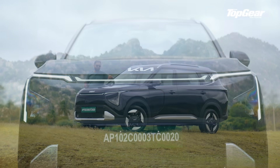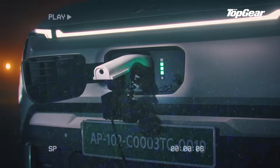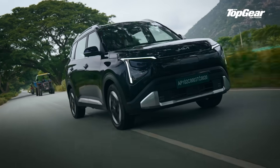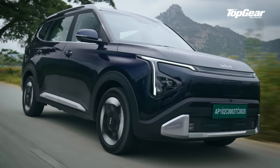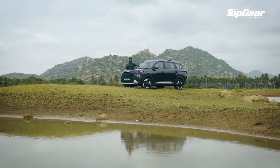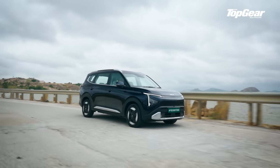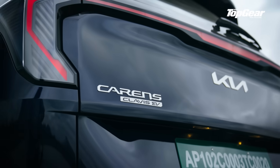Electric mobility is no longer a science experiment — it's actually a solution, and increasingly it's a family-friendly one. The Kia Carens Clavis EV may not set your pulse racing like a twin-turbocharged V8 would, but what it does is arguably more relevant. It delivers a refined, clean, and cleverly packaged electric experience without asking you to mortgage your sense of taste.